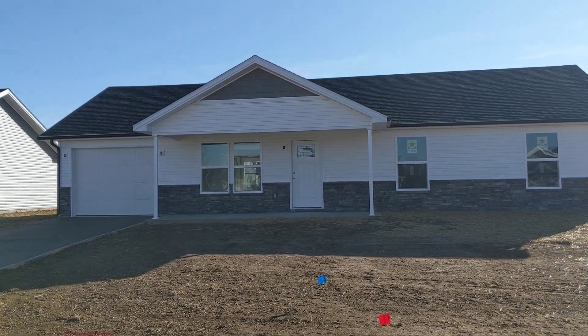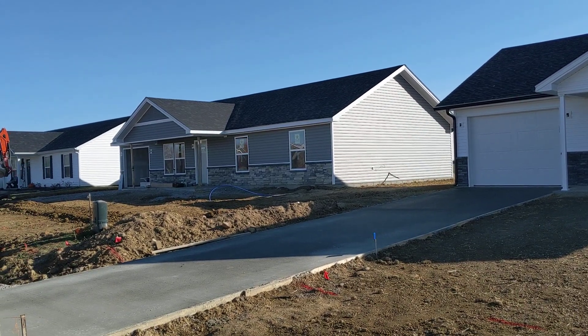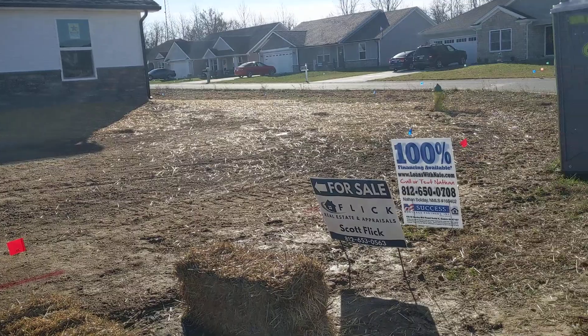Hey everybody, Nathan here with Success Mortgage Partners. I wanted to do a quick video to show you two brand new constructed homes here in Scottsburg, Indiana. These homes are being built by Scott Flick.